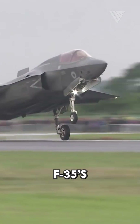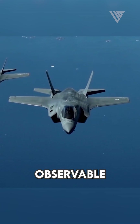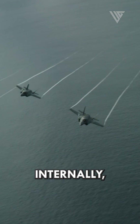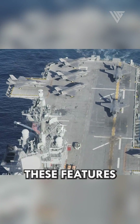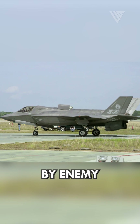The F-35's stealth capabilities are achieved through a combination of design features, such as a low-observable airframe, internal weapon bays to carry weapons internally, and advanced radar-absorbent materials. These features reduce its radar signature, making it harder to detect by enemy radars.